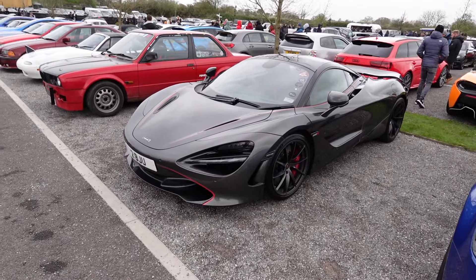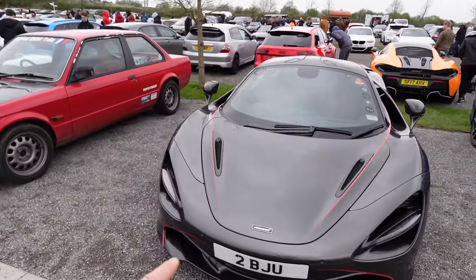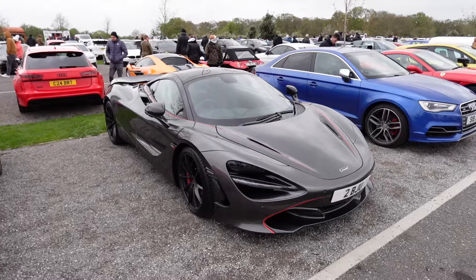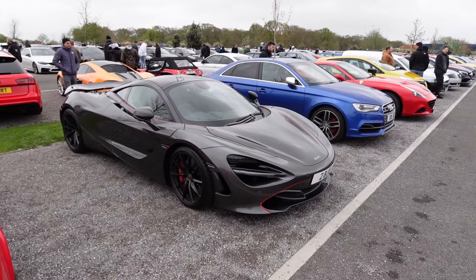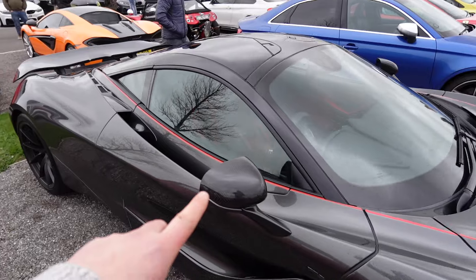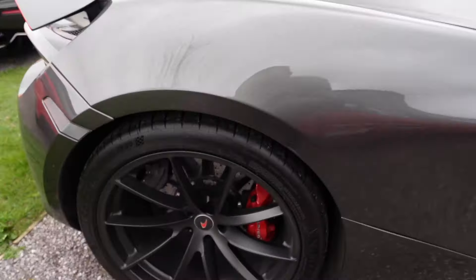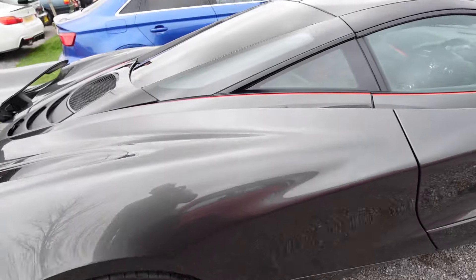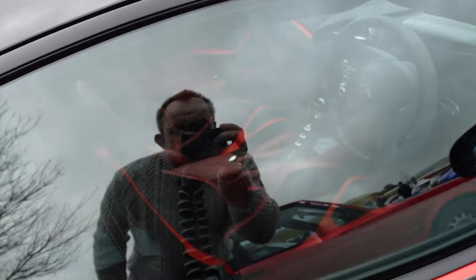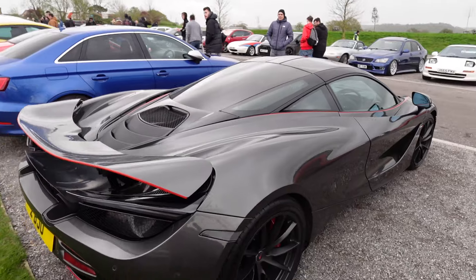This is definitely down my street - I really like the spec on this 720S. I love the grey and then, if you can see on camera, all these red details really show off the body lines of the car. The grey with the red accent down there goes over the shoulder with a red pinstripe. Then the matte black wheels with the red callipers, and inside there are red accents on the seats. It's a really nice spec.